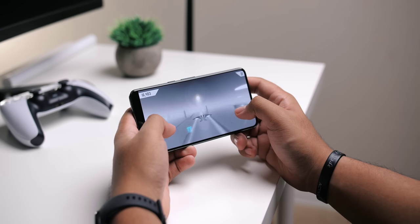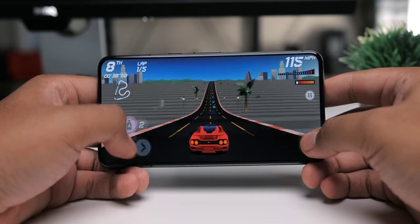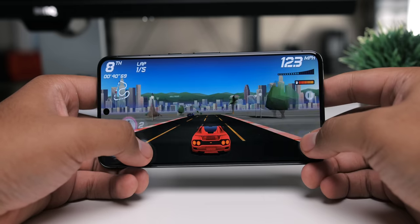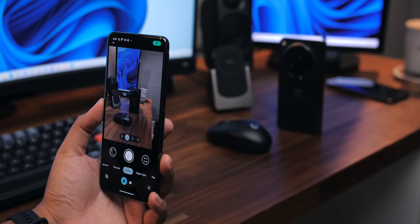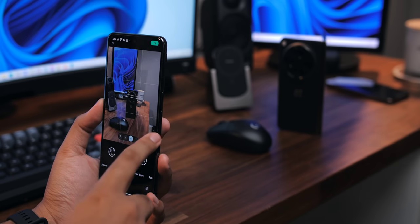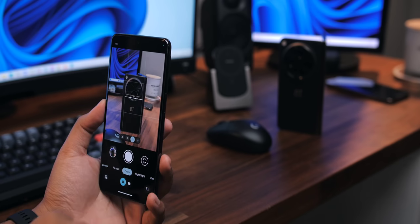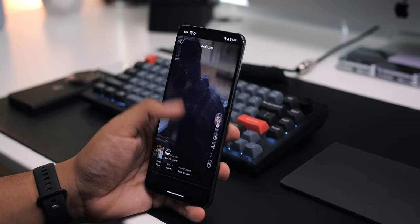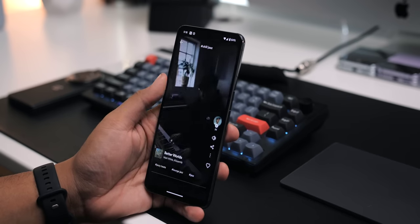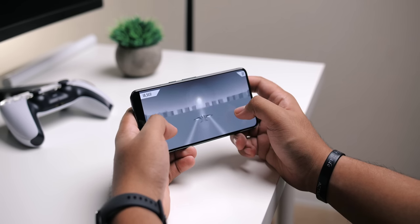Battery life has been quite good so far. I've been ending days with about 15-20% left in the tank on average. And when I really push it with very heavy use, I'm looking at closer to 5-10% left before I head to bed. I've been able to achieve 7-8 hours of screen-on time pretty comfortably, and this is with full resolution enabled in the settings. I wouldn't be surprised if I'm able to get a day and a half with very light casual use.